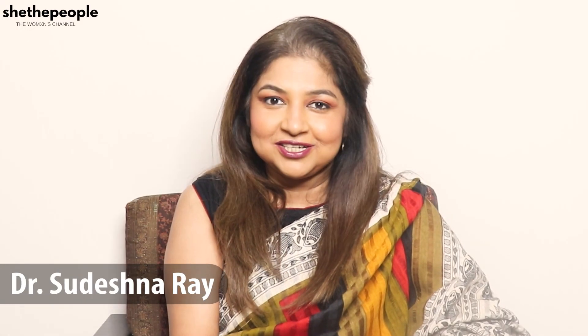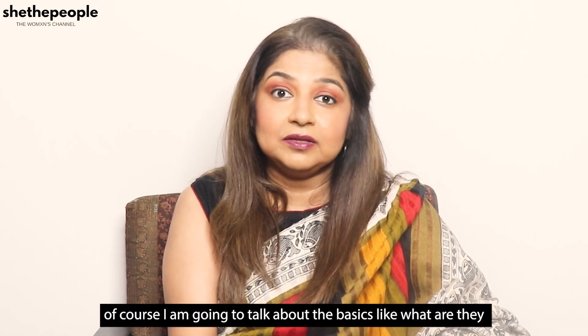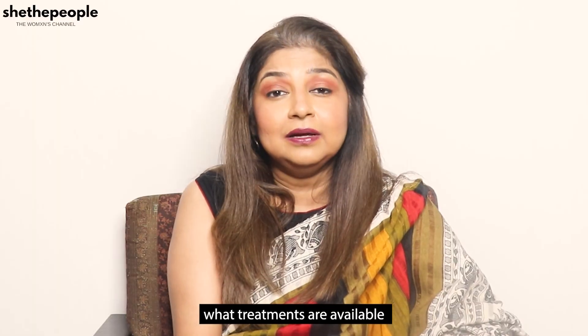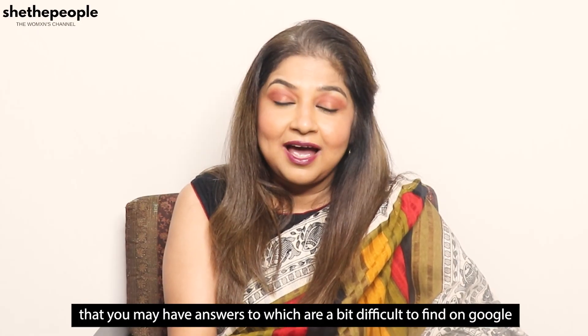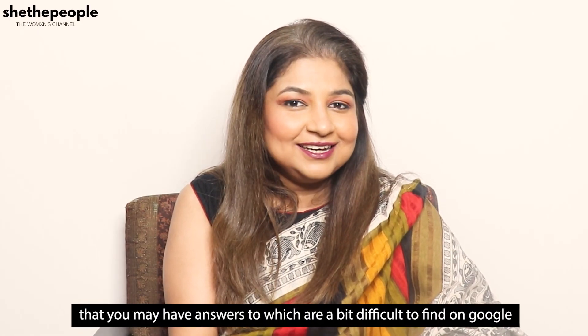I, Dr. Sudesha Nare, will talk all about fibroids. I'm going to talk about the basics — what are they, what symptoms they cause, what treatments are available — but more importantly, I'm going to try and give answers to some of the queries that you may have, the answers to which are difficult to find on Google.